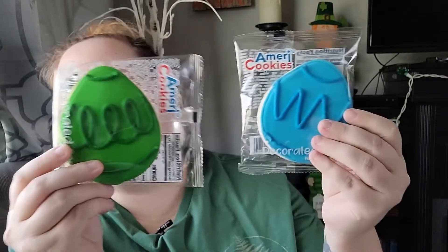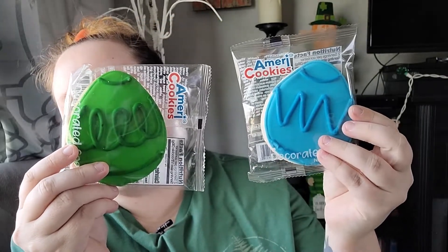They also came back out with some cookies like they did for Valentine's Day, but now they're in the shape of an egg. I thought these would be adorable in the kids' baskets as well. In addition to the blue and the green, I think they also had pink and yellow.